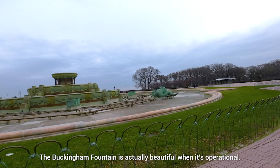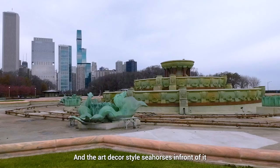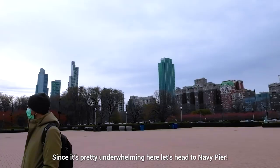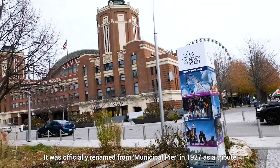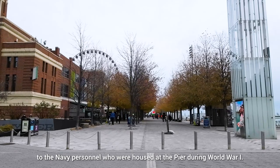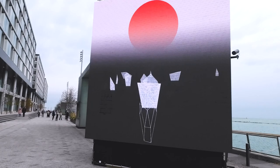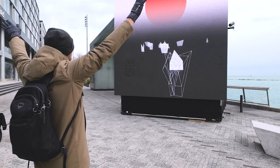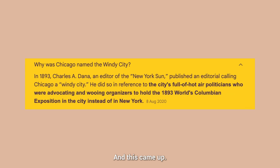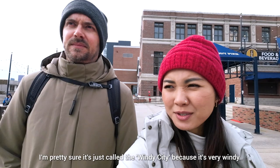The Buckingham Fountain is actually beautiful when it's operational. It's one of the biggest fountains in the world with a wedding cake-inspired design, and its size is meant to symbolize the enormity of Lake Michigan. The Art Deco-style seahorses in front of it represent the four states bordering Lake Michigan. Since it's pretty underwhelming right now, let's head to Navy Pier. It was officially renamed from Municipal Pier in 1927 as a tribute to Navy personnel housed there during World War I. Before we came to Chicago, I googled why it was called the Windy City. Chicago got its nickname because they boast a lot — but honestly, considering how much wind there is, I'm pretty sure it's just called the Windy City because it's very windy.